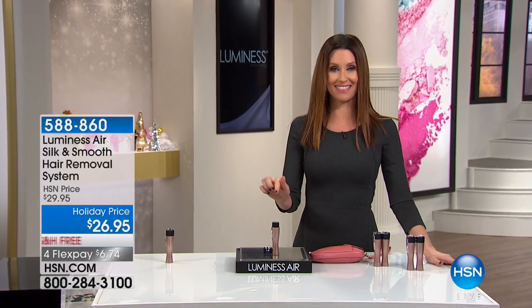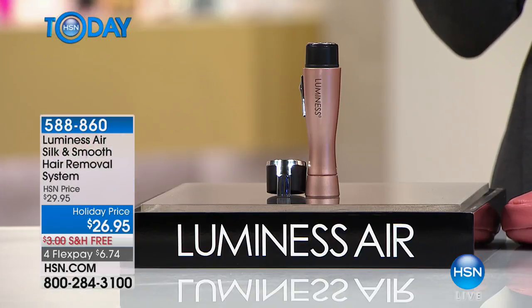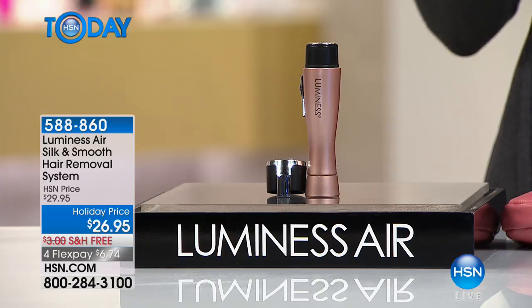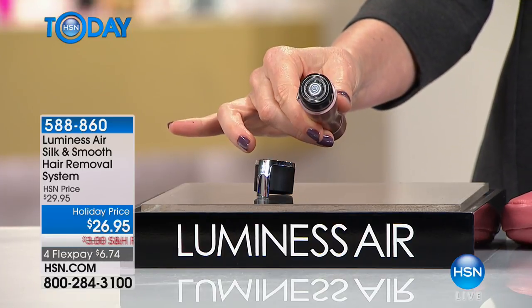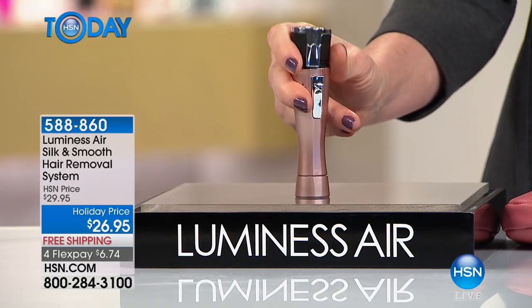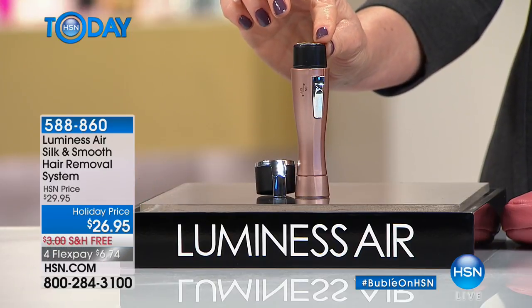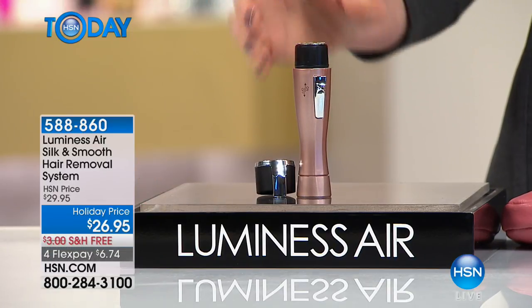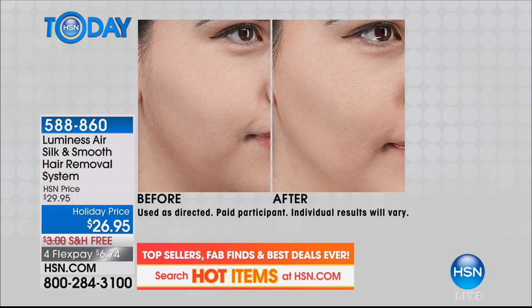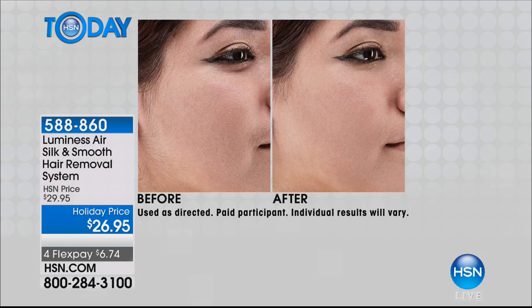This is from Luminesce — we know Luminesce from our beautiful airbrush makeup that makes us look flawless. But you know what can ruin a look more than your makeup? Those little hairs you don't see until you get out in the sunlight. This teeny tiny little portable device is a hair remover. It's not a depilator, it's not an epilator — it's not yanking out the hair. It's shaving off the hair using a sonic pulse to lift the hair up and eliminate it. No pain, no muss, no fuss.